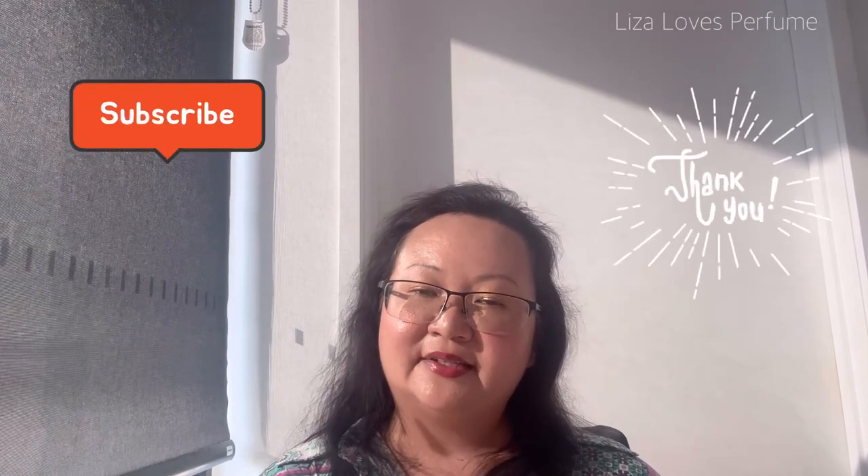What about you? Have you been traveling lately and if so, did you purchase any perfumes? Let me know in the comments. If you've been this far, please consider subscribing — I'd love to have you here. Thank you so much for watching, and I'll see you next time, bye bye!